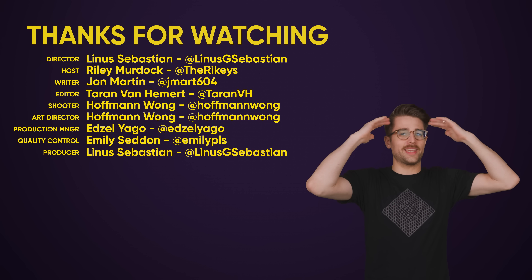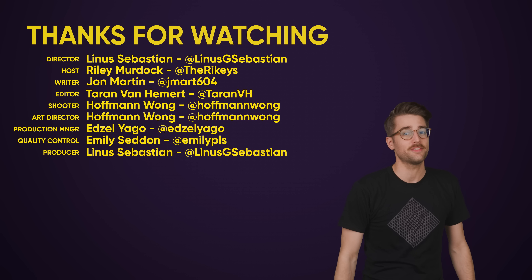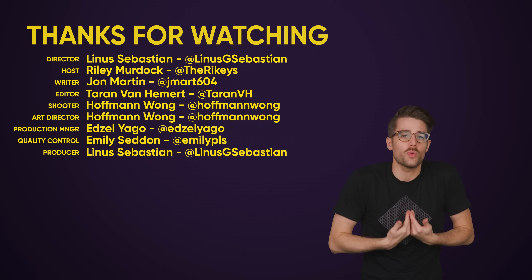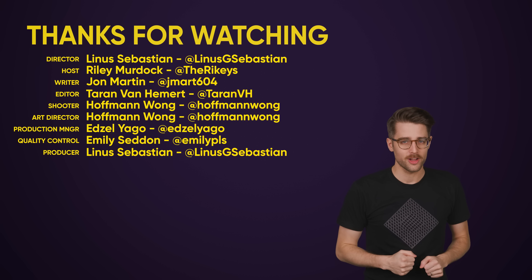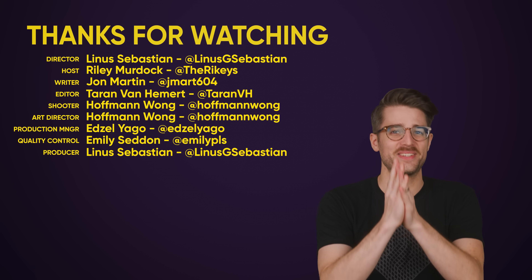Hey, that was a TechQuickie. Thanks for watching, guys. Like the video if you liked it, dislike it if you disliked it, check out our other videos, comment below with video suggestions, tell us what to cover next, and don't forget to subscribe and follow TechQuickie.